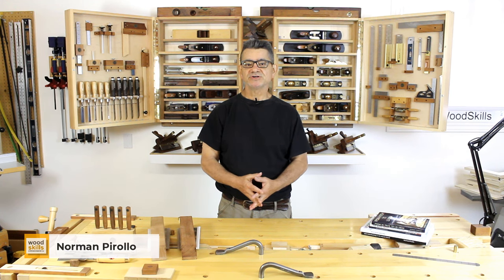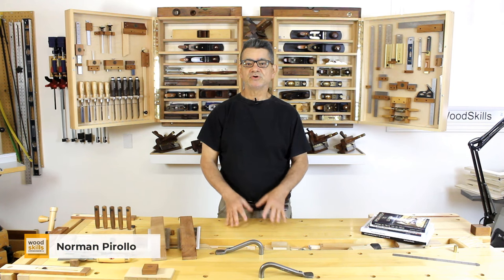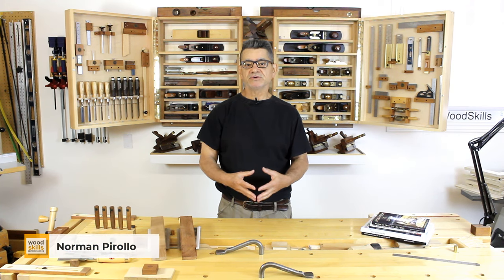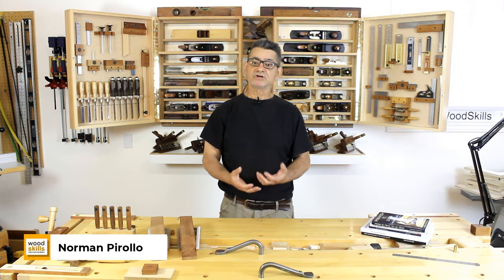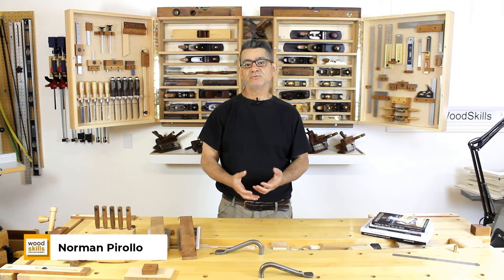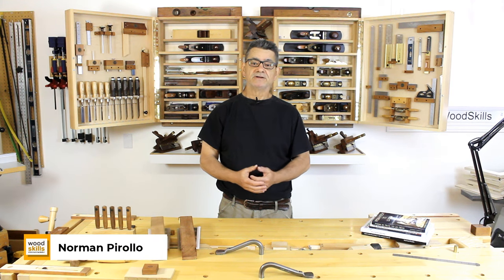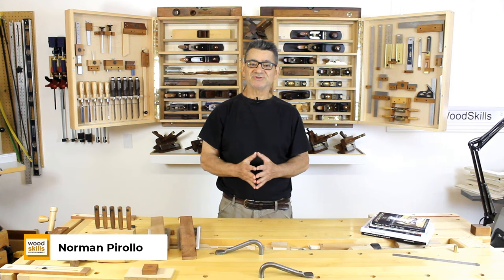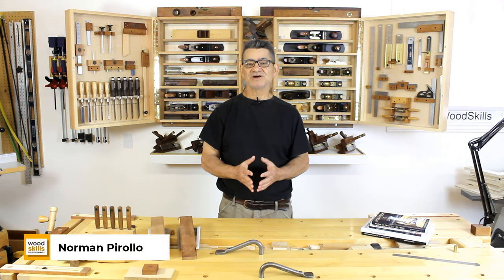Find out how to optimize your workshop for the type of woodworking you do. Workshops change — the type of woodworking we do evolves. Make your workshop space suit the type of woodworking you do now and in the future. To be successful at woodworking and furniture making, you need a workshop that is free of clutter. The ideal workshop positively affects your mind and motivation. An organized workspace reduces anxiety and increases motivation — you will want to go into your workshop and make stuff.